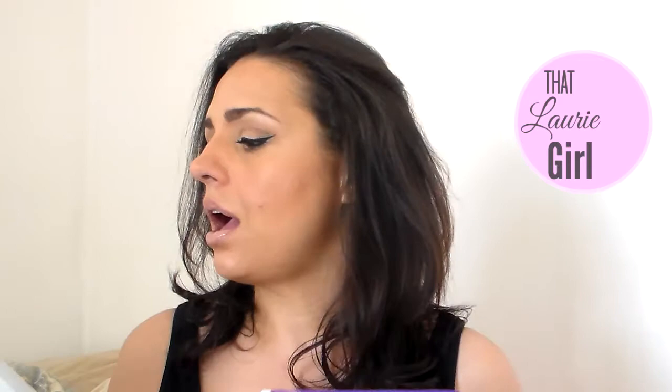Hi everyone! Today I'm going to share with you what I got in the mail. I got two packages. I got this one a while ago but I didn't open it because I wanted to share it with you guys. So let's open this one first.